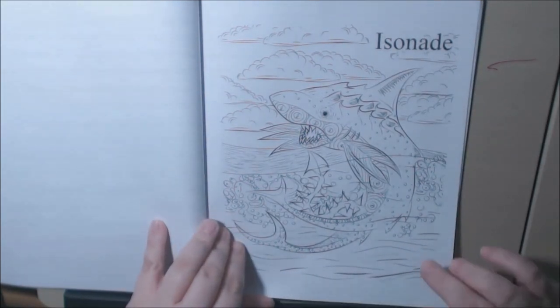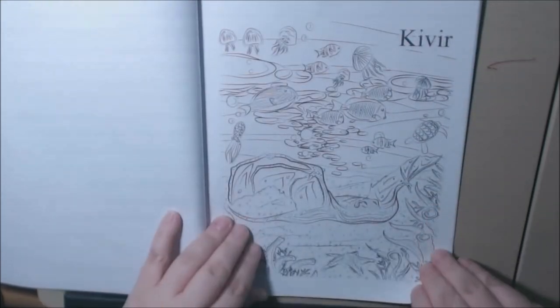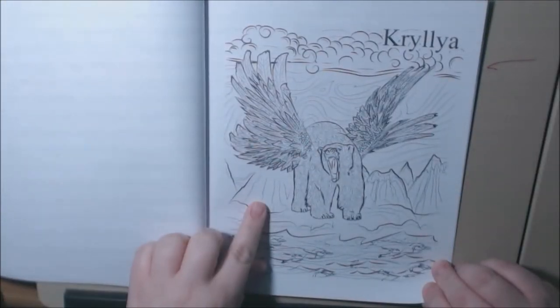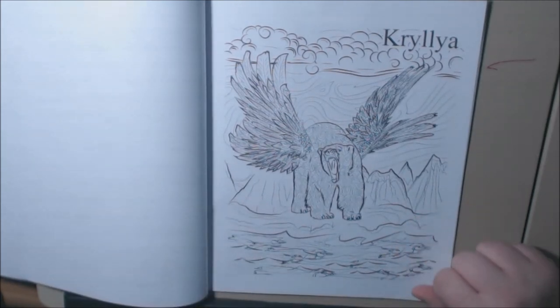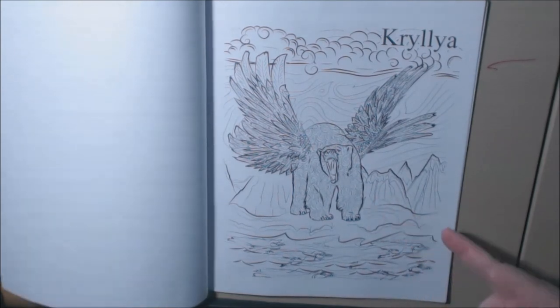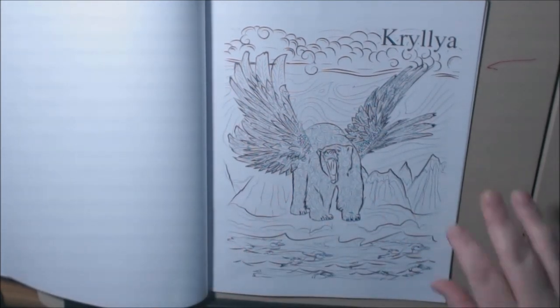Isonade. This one or that one I might do next — I'm trying to figure out which one I want to do. I like this one too. Can you imagine seeing some of these creatures in real life? Like a flying bear — come on! I would be terrified.